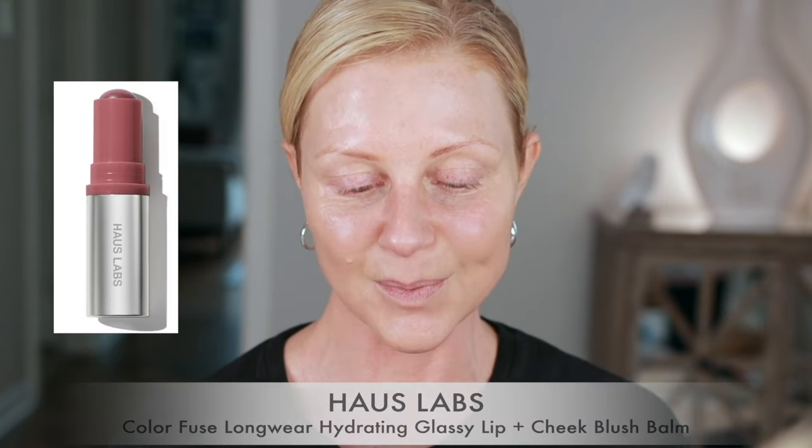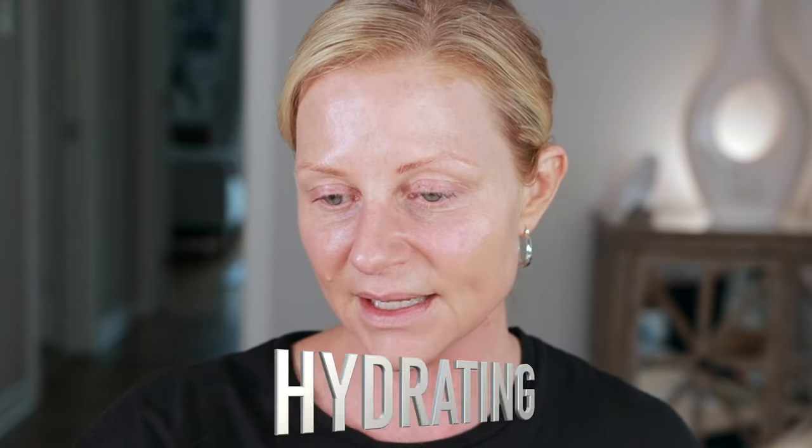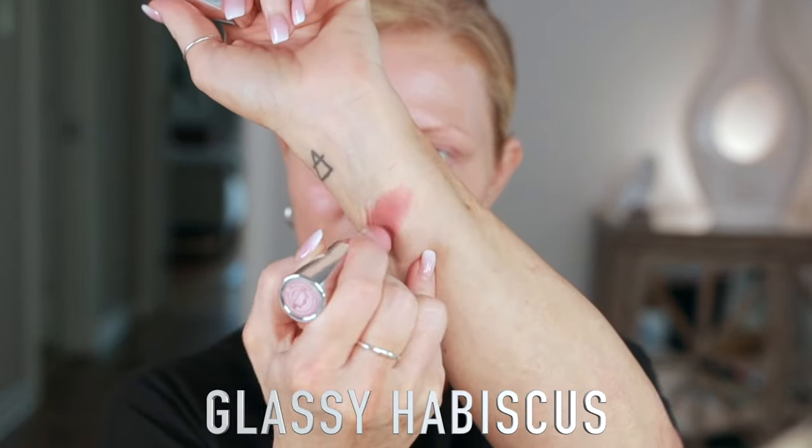Most of my brushes are dirty so I'm gonna apply the foundation with my fingers. That's a perfect match — this is Fair Light, exactly what I wanted. I do have a new blush to try today. I got three of the House Labs Color Fuse Glassy Blush Balms. The Sephora website calls it the Color Fuse Longwear Hydrating Glassy Lip and Cheek Blush Balm Stick — hydrating, high shine finish, long wearing. Those two never seem to mix well, we'll see.